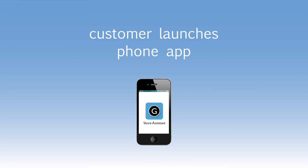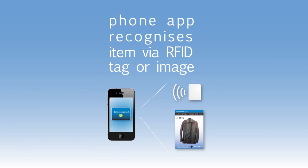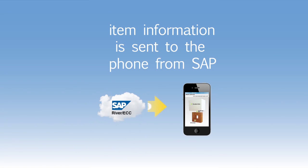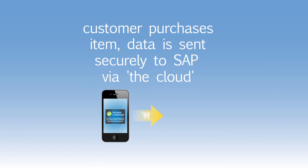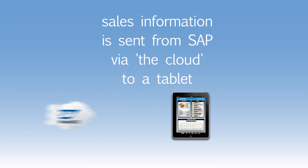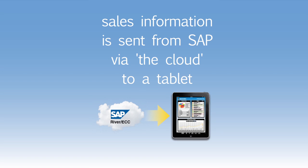So let's take a recap of what you've just seen. A customer launches the smartphone app. The phone application recognizes the item via image recognition or RFID tag. The product information is sent to the phone from the SAP River platform. The customer purchases the item and the data is sent securely to SAP via the River platform. SAP processes the order, debits the amount from the customer account and arranges a delivery. And finally, sales information is sent from SAP via River to the store manager tablet application.